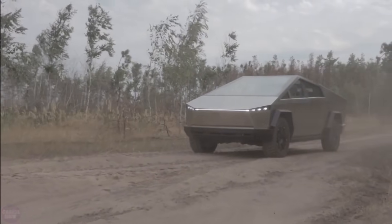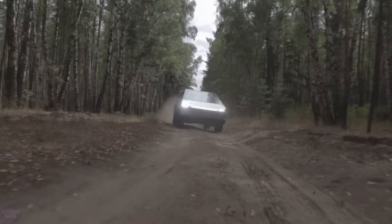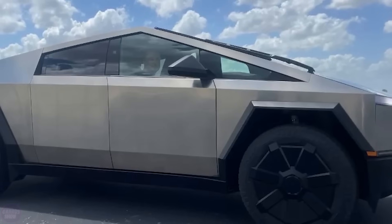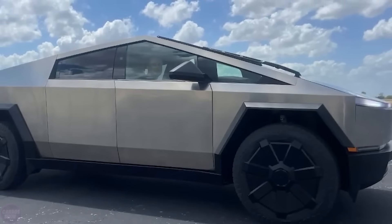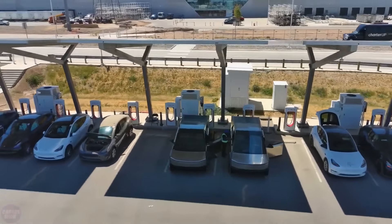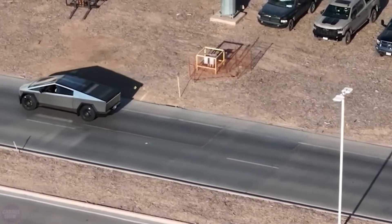Elon Musk tested and posted the final version of the Cybertruck, which has gone into production. Musk called it the best product in Tesla's history. It can be assumed that deliveries of the electric pickup will begin by the end of the third quarter of this year, though the final specifications and price have not yet been published.